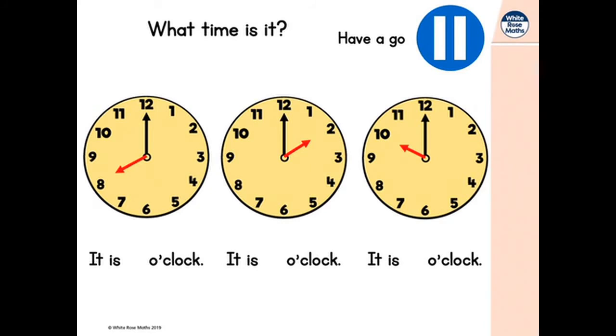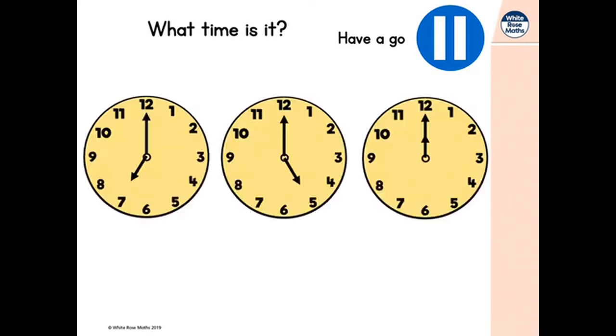The first clock shows the minute hand pointing to the 12 and the hour hand pointing to the 8, so it is 8 o'clock. The next one has the minute hand pointing to the 12 but the hour hand is pointing to the 2 — it is 2 o'clock. And the third one is 10 o'clock. How did you do telling time? Let's try a few more. Here are three different clocks — pause here, have a go, and then come back and we'll tell the time together.